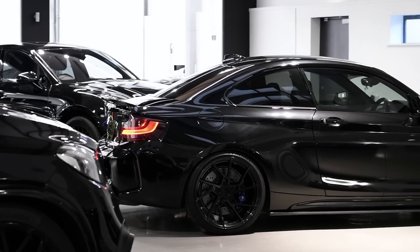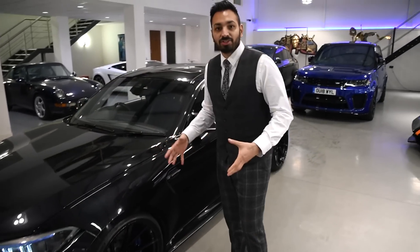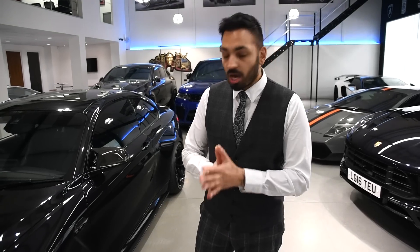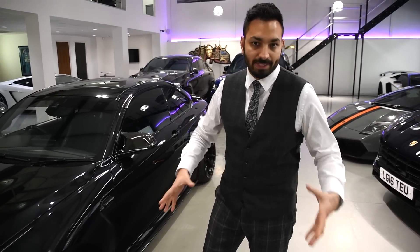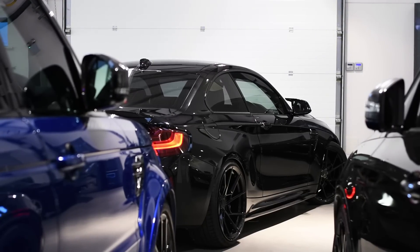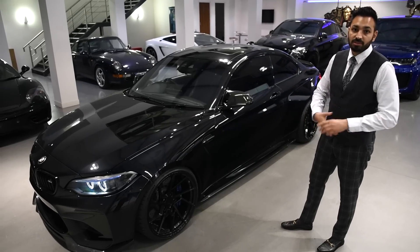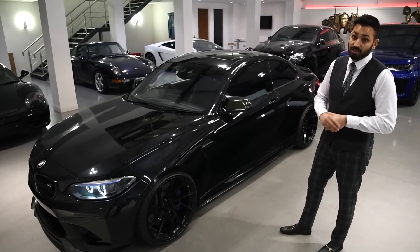Back to the side — look at those wheels. 20 inch Z Performance alloys, look absolutely amazing. They're concave, finished off in gloss black. I think on an M2 they look amazing. Part of the carbon exterior kit, you get the carbon side skirts, which really finishes off the car, especially now it's been lowered. It's sitting on coilovers, which gives it a really, really aggressive stance.